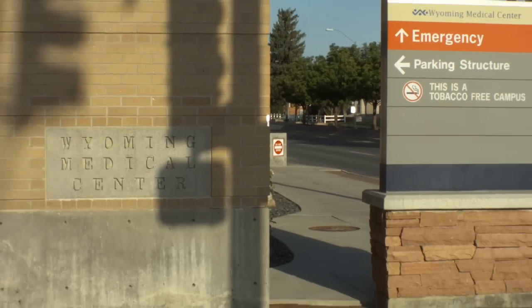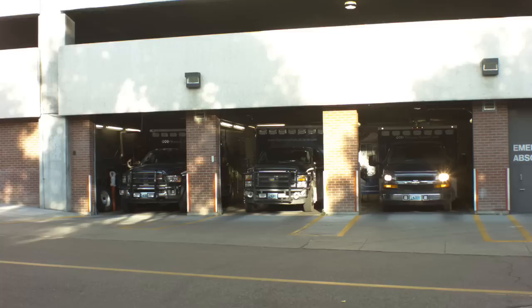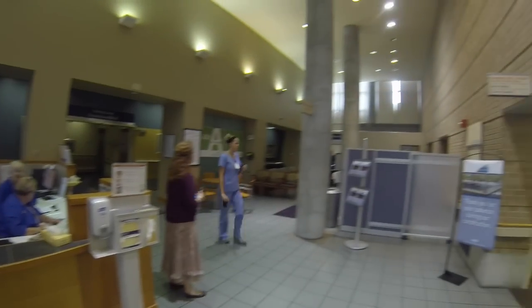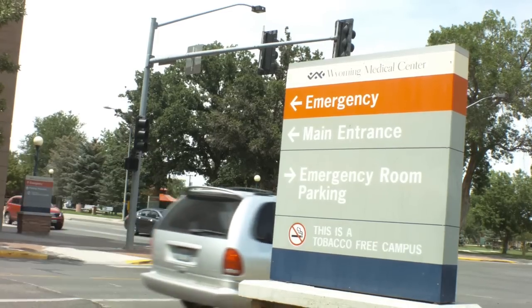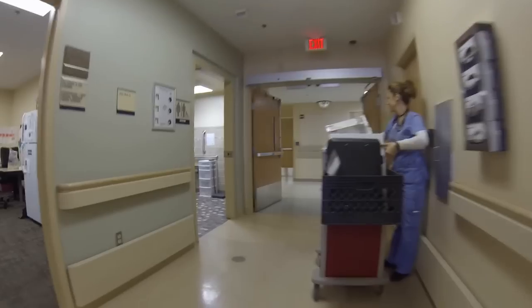Wyoming Medical Center is centrally located in Casper and has been serving its community since 1911, when it opened with just 35 patient beds. Today the center covers over 700,000 square feet with 150 physicians on staff and continues to grow. Wyoming Medical Center is a county-owned, not-for-profit organization — the premier healthcare facility for Natrona County and pretty much the central region of Wyoming.